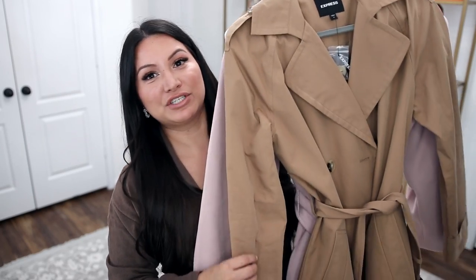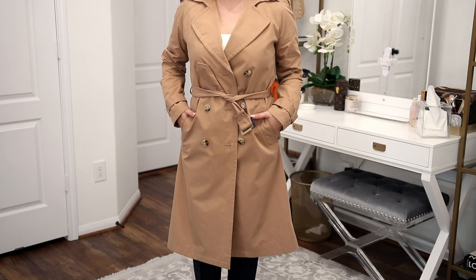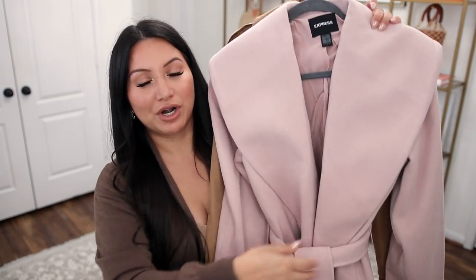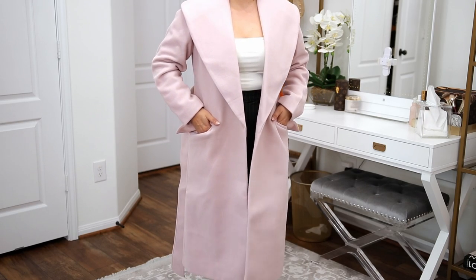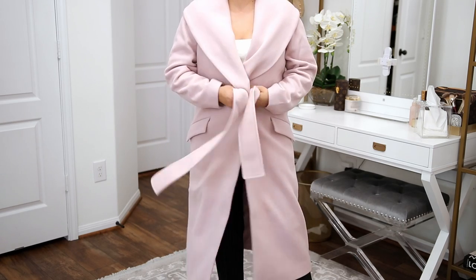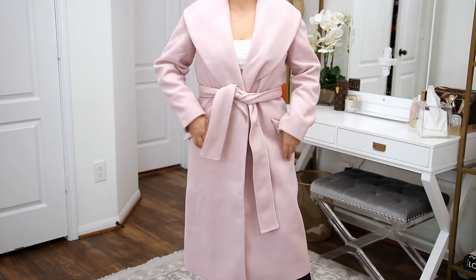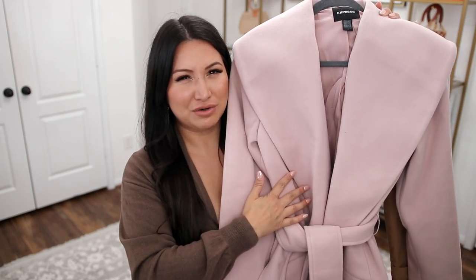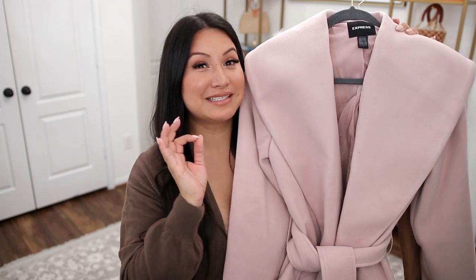The last fall essential is two coat options. First is the classic trench — a must-have for fall and winter. Depending on your climate you can wear it into winter. This season's version from Express is perfection: classic color, silhouette, and details. Highly recommend it. If you're looking for something heavier to carry you into winter, there's this oversized collar coat — total Olivia Pope vibes, very classic and beautiful. A lot of people assume this style has to be dressed up, but I wore a similar silhouette last year over a hoodie and joggers and it looked so chic. It's surprisingly really versatile.